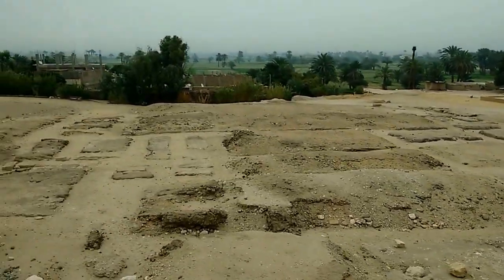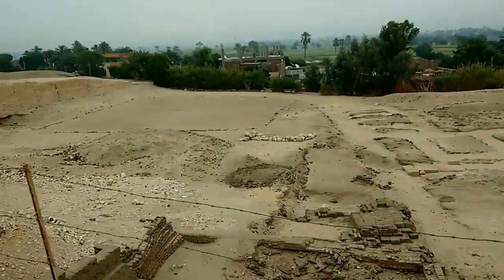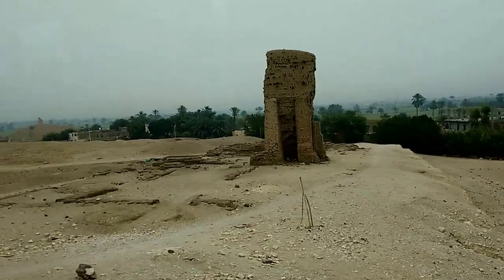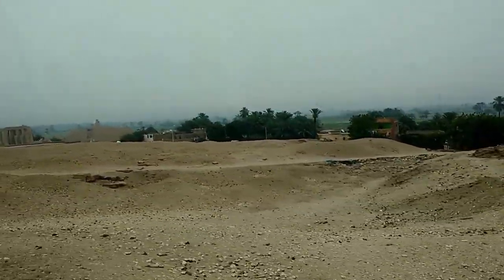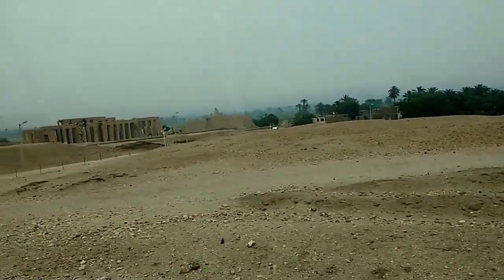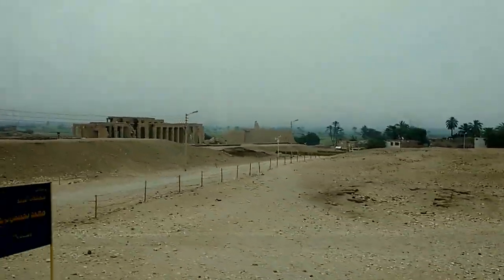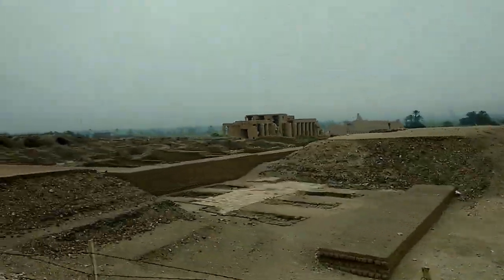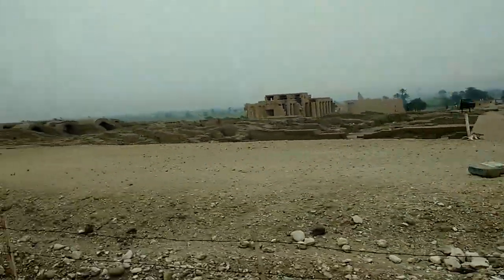After the discovery of the Rosetta Stone and the deciphering of the text written on it, they began a government plan to move the people far from the archaeological sites. Recently the last people left those houses. That happened in January 2009. All of them moved to the new Khurna city.